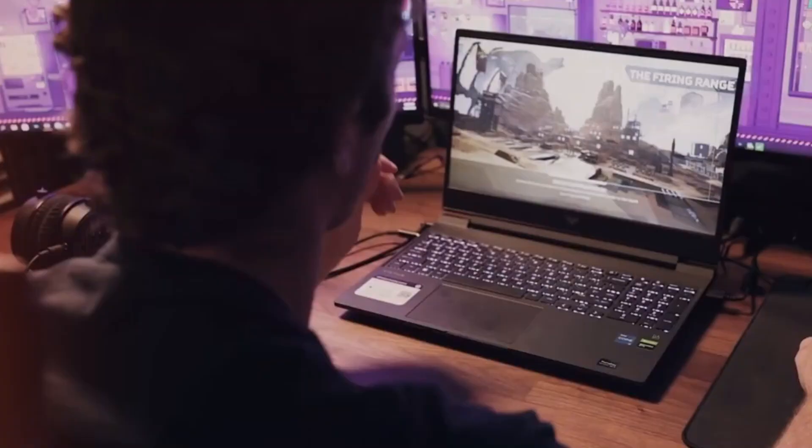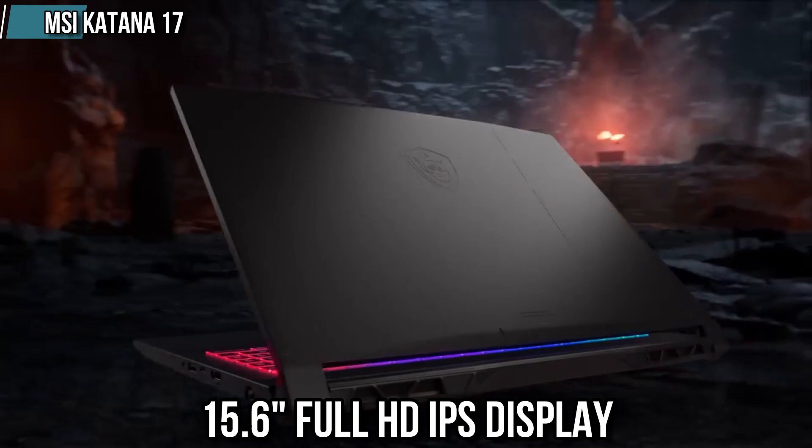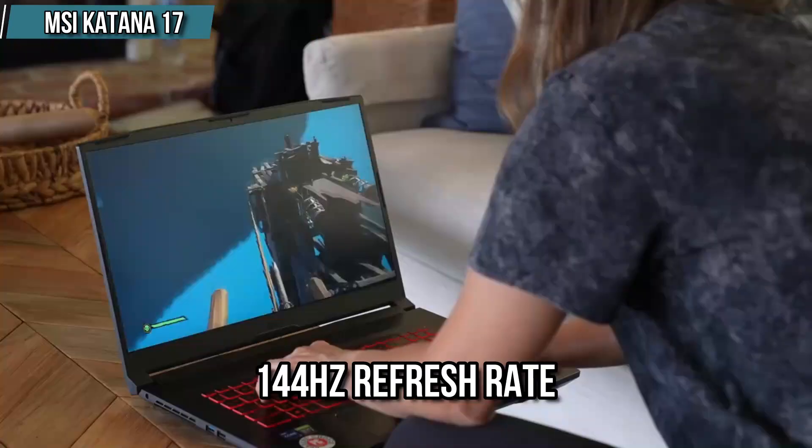Let's dive right in and explore the top 5 best gaming laptops under £1,000. Number 1 is the MSI Katana 17. This gaming laptop has a 15.6-inch Full HD IPS display with a 144Hz refresh rate, which is perfect for a smooth gaming experience.